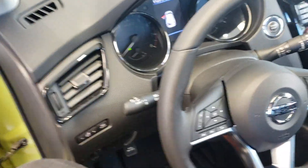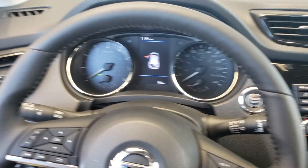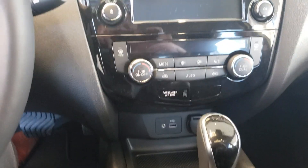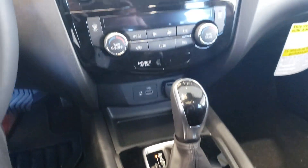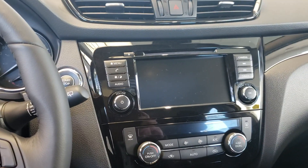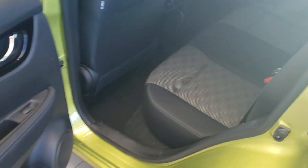Over here you have your steering wheel controls. There are 19 kilometers on this vehicle. Coming over here you have your infotainment center and your dual climate zone. Down here you do have your heated seats, USB and 12-volt charging port, and push-to-start as well.